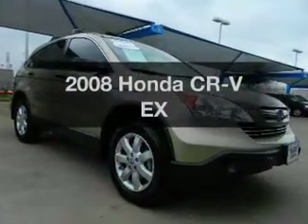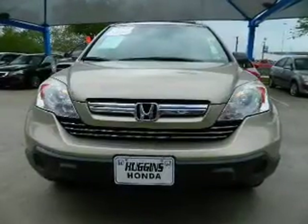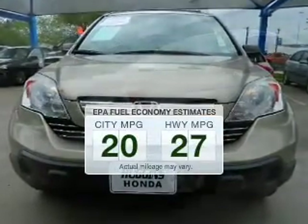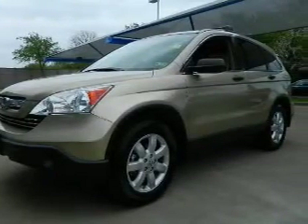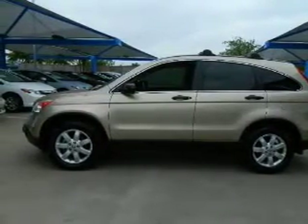Introducing the 2008 Honda CR-V — everything you need under one roof with this great vehicle. Low emissions and good fuel economy are important to you and to the environment. The powertrain includes front wheel drive with an efficient four-cylinder engine driven by a five-speed automatic transmission.